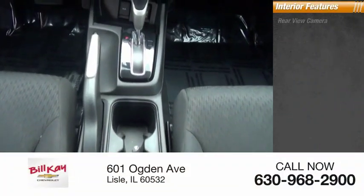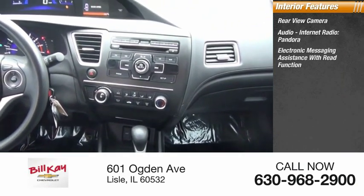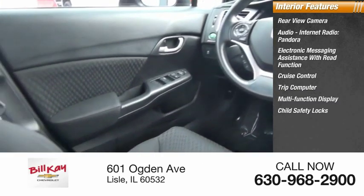Inside you'll find a rear view camera, audio, internet radio, Pandora, electronic messaging assistance with read function, cruise control, trip computer, multi-function display, child safety locks, and power windows.